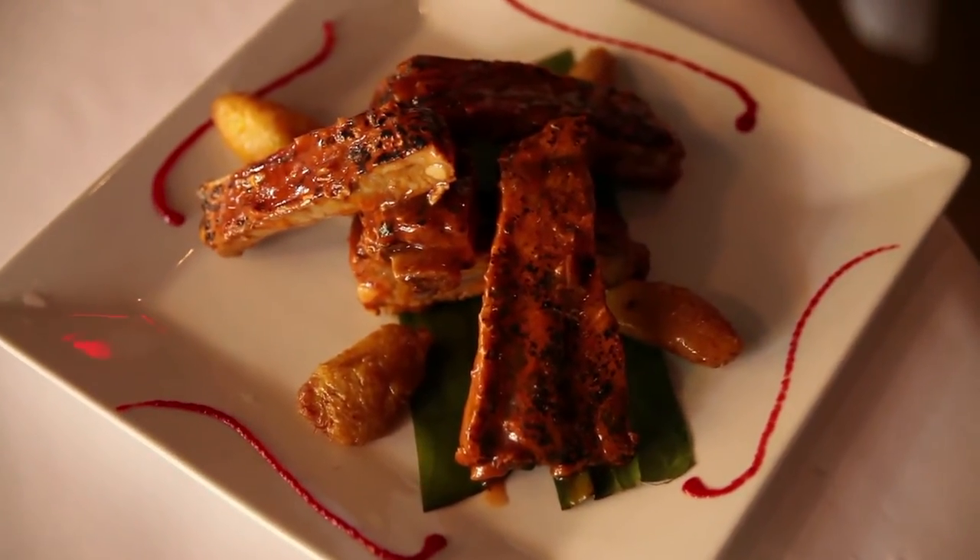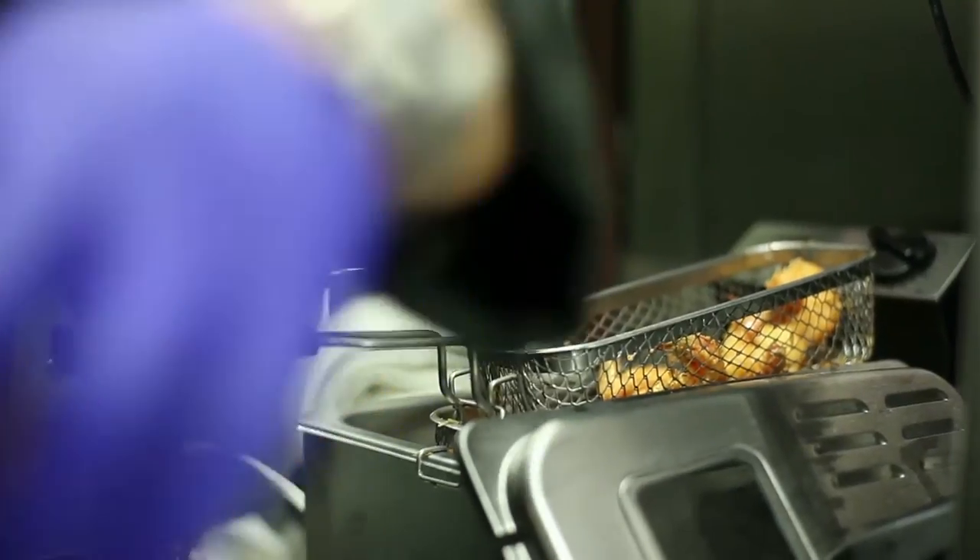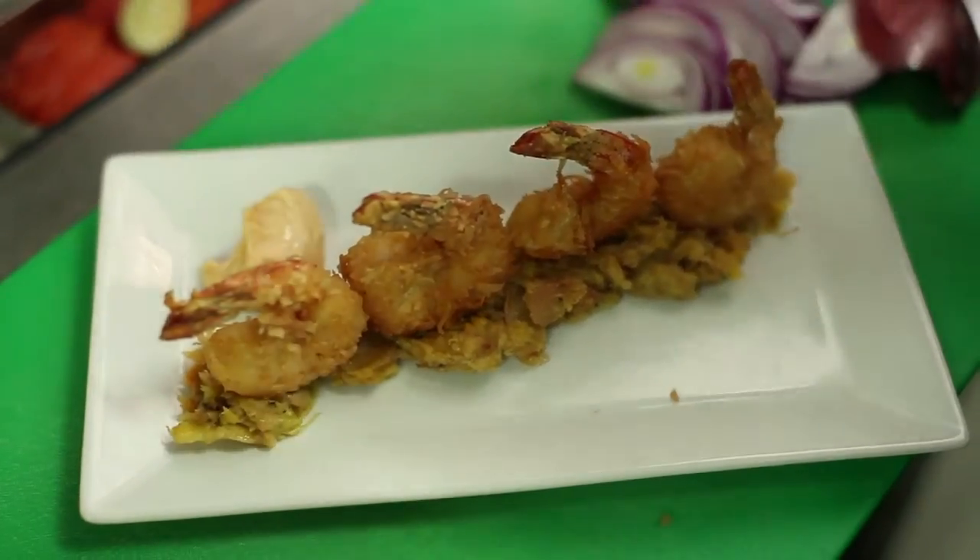Some of the signature dishes are the guava marinated ribs. When people hear that they say, "Guava marinated ribs — what exactly is that?" That's exactly what we want to bring: a fusion, a little bit of the soul food with the ribs, and then the Latino experience of the guava marinating those ribs, as well as the chicken and shrimp and the garlic chicken.